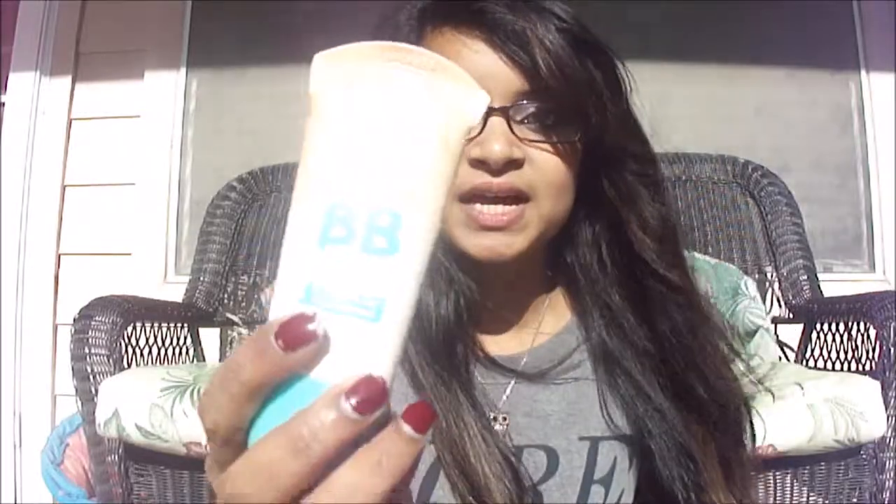In the summer, I discovered BB cream, and I discovered this one — Maybelline New York Dream Pure BB cream. I love this. And also my favorite face product is the Maybelline Fit Me Concealer.